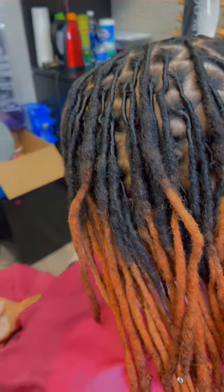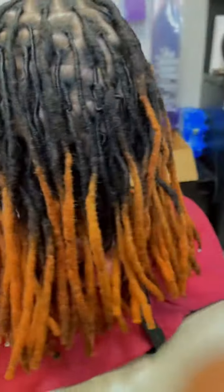This is just me sitting under the dryer thinking I'm cute. And this is the finished part — how my hair looks: retwisted, trimmed, and healthy. It's definitely giving bob, shoulder length. It's still really cute. We still like it, we still love it. It's gonna take some getting used to, but check out the scalp.